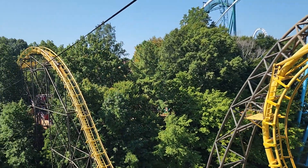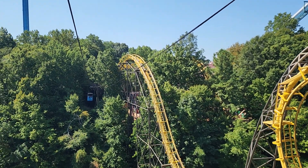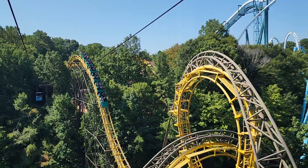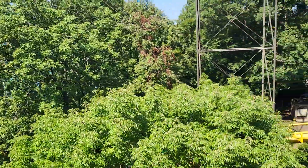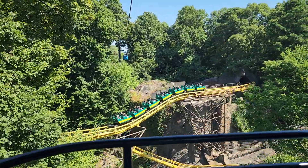Pretty sweet, that was wild. And here comes Loch Ness Monster coming up, around the bend here. They're going to follow us all the way to the helix where it goes into the tunnel. Oh, that's sweet.